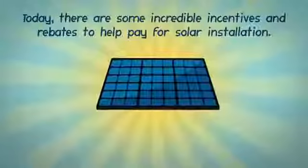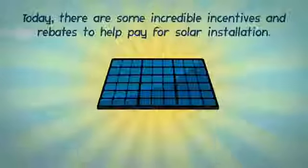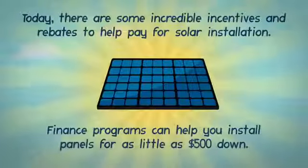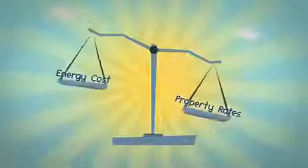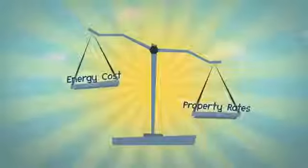Today, there are some incredible incentives and rebates to help pay for solar installation. Finance programs can help you install panels for as little as $500 down. Increase the value of your home or business by reducing your energy costs. Businesses will increase profits while homeowners will increase their home's market value.